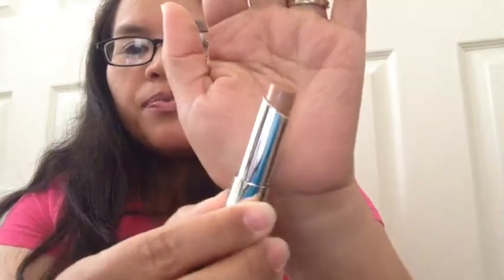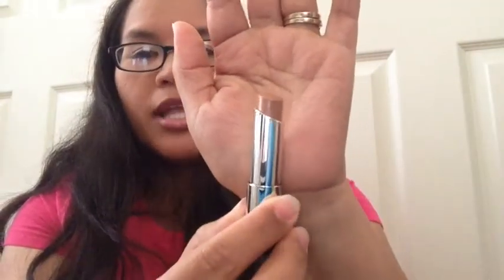My Revlon Lip Butter in Crème Brûlée — I'm starting not to like it because it's becoming very frosty. But here is the progress on Crème Brûlée, so I'm pretty satisfied with the lip progress overall.